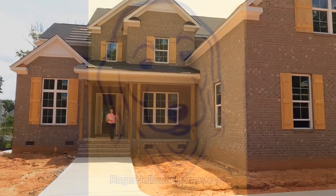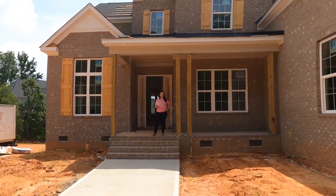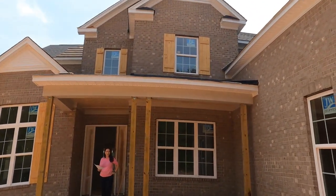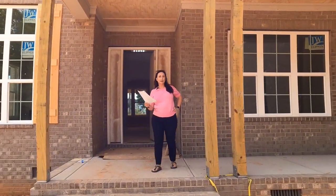Go to rogerhollowayhomes.com. Today we are at the Enclave at Massey, Empire Communities. This is their spec home — the Bel Air model.